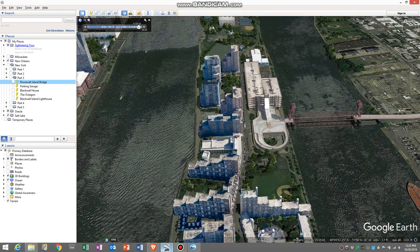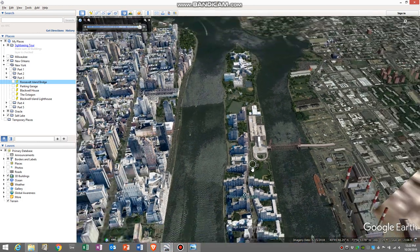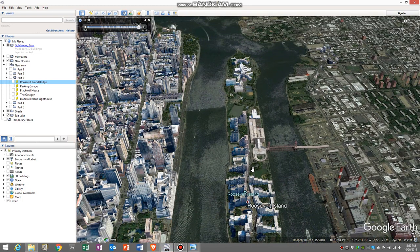The slender path would be the east channel of the East River. As you can see, it is more narrow than the west channel, and that's one of the reasons why they primarily use the west channel now for all ship traffic.